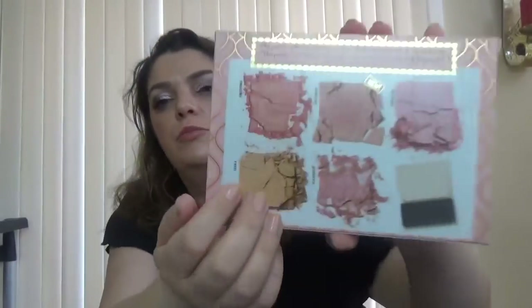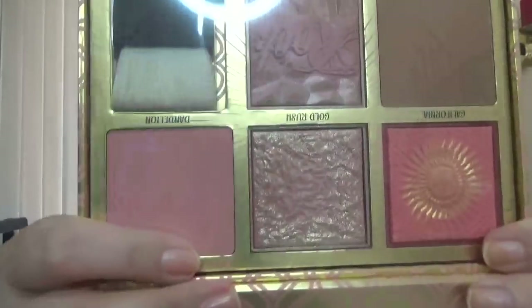With this order I also got the Benefit Blush Bar palette, which has all five Benefit blushes. In pictures it looks way smaller than it actually is — it's beautiful in person and I will review it in one of my next videos. I also got the Beautyblender solid blender cleanser.